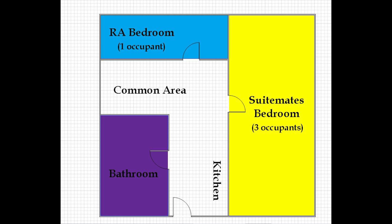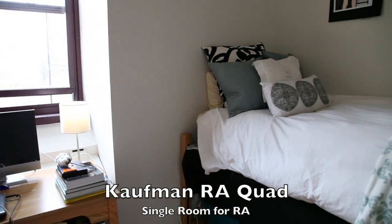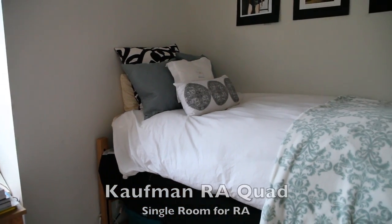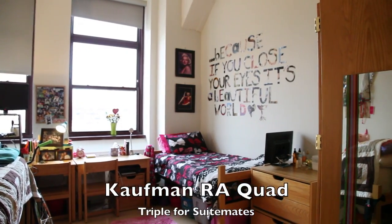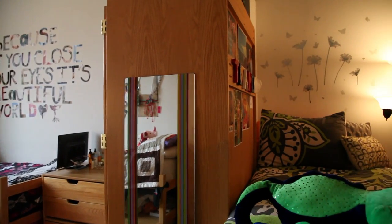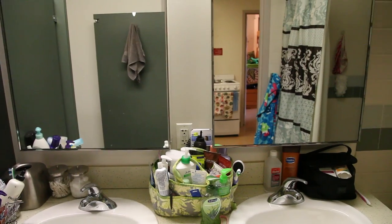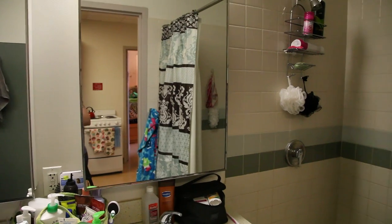In addition to regular quads, Kauffman Hall also has two RA quads per floor. RA quads differ in design from regular quads — they are specially designed for one resident assistant and three suite mates. In these particular quads, the RA is given a single bedroom within the quad, and the remaining three suite mates share a triple bedroom. All four occupants share a common area and bathroom with two sinks and a separate stall.